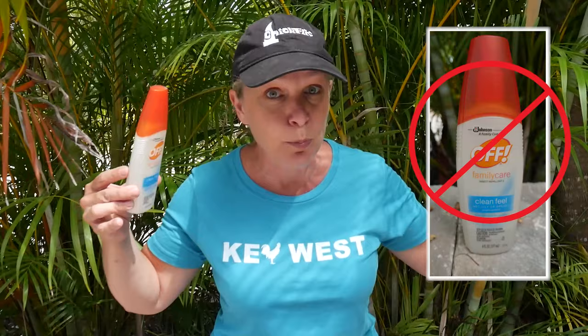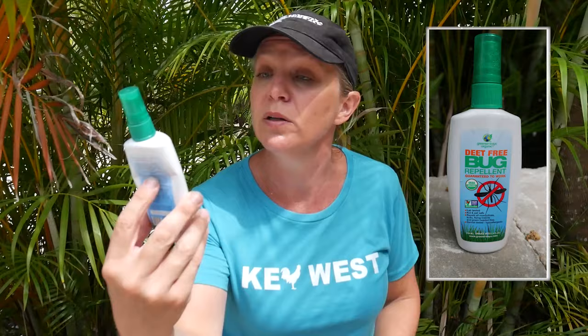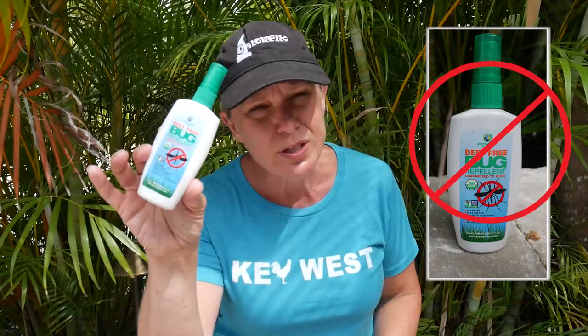The second one that I used — I don't even remember where I got this one — I think it has some essential oils in it, citronella oil primarily. It reeks, stinks to high heaven. It works okay but it smells so bad I can't even recommend it. It's that bad.